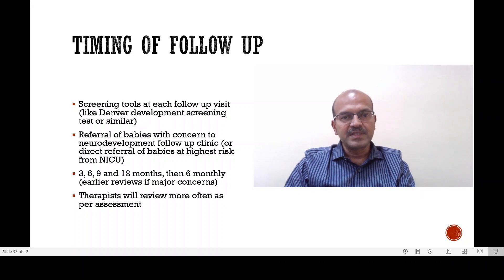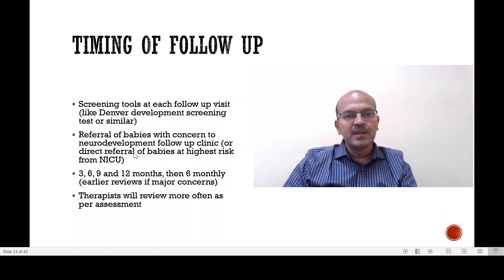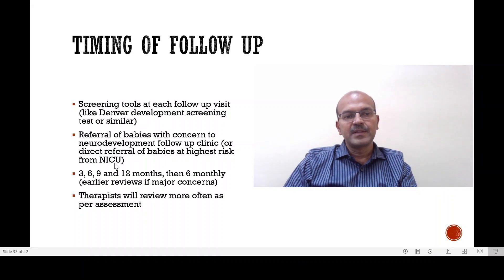The Denver Developmental Screening Tool, which is regularly updated, is one of the options. You may have locally refined tools like the Baroda tool in India or the Trivandrum Developmental Screening Tool. Referral of babies with concern to a neurodevelopmental follow-up clinic can also be done directly from the NICU if the babies are clearly identified.